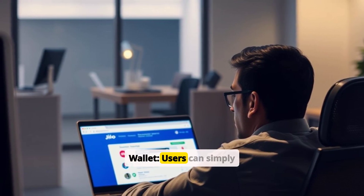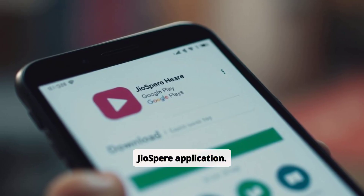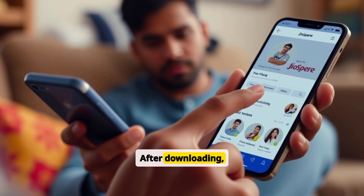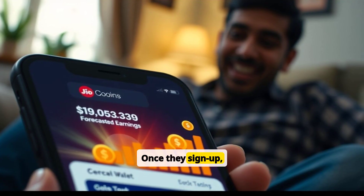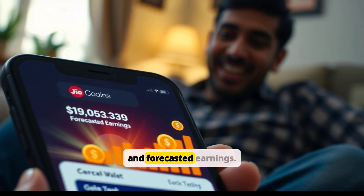Reliance Geocoin Wallet: Users can simply create a wallet on the GeoSpare application, a web browser by Geo Platforms which can be downloaded from the App Store or Google Play Store. After downloading, users need to visit the Profiles section and sign up. Once they sign up, users will be able to see the Geocoin's wallet balance and forecasted earnings.